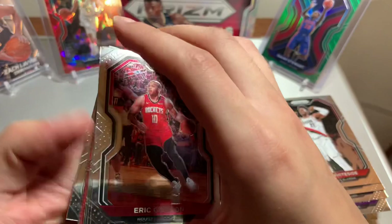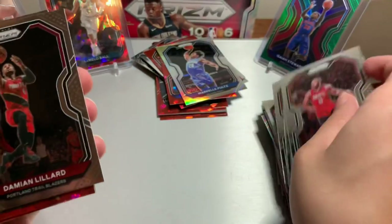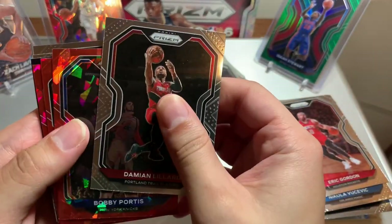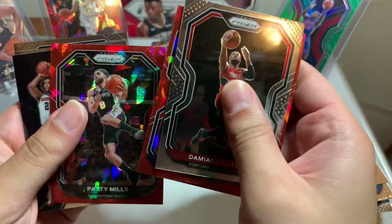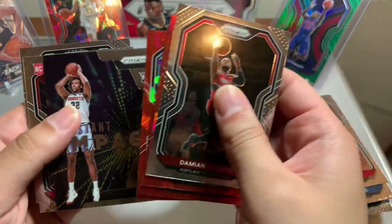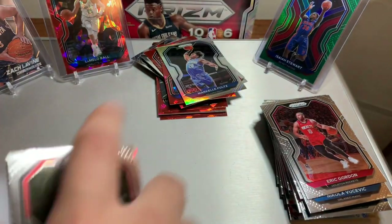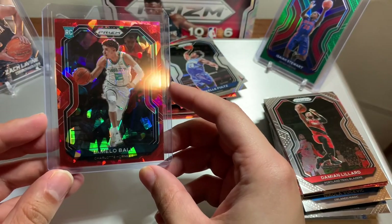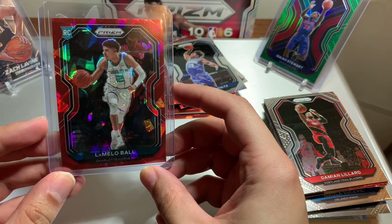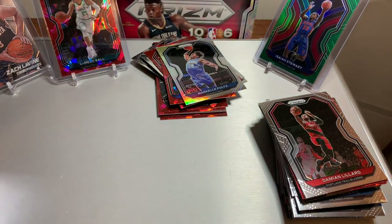Eric Gordon, Nikola Vucevic, Lauri Markkanen. Rookie card — nope — Bobby Portis, Seth Curry, Patty Mills. We did hit the LaMelo — that is some good centering. Might be a little bit off to the left, but overall I've seen worse, it's hard to get perfect centering on these. I'll take that all day — thank you guys so much for watching, please like, share and subscribe.